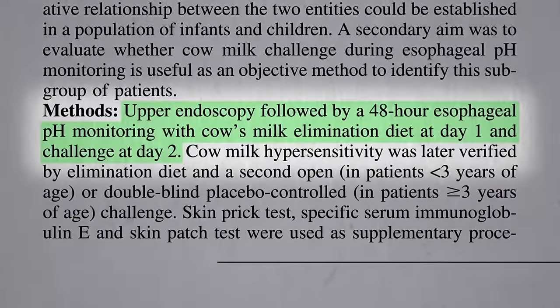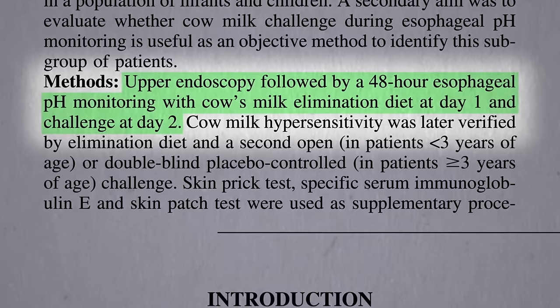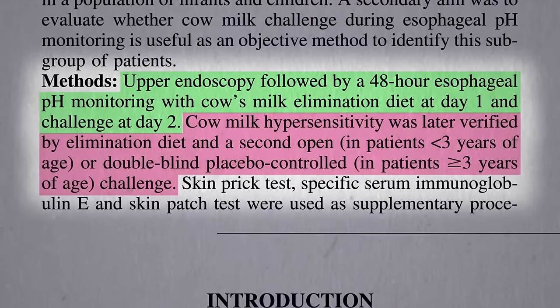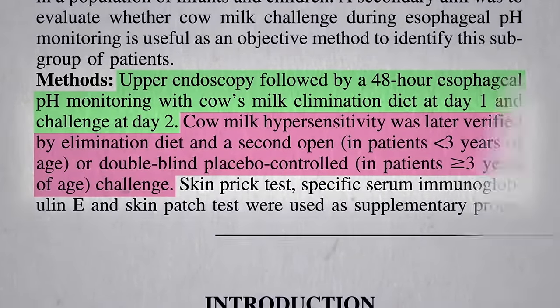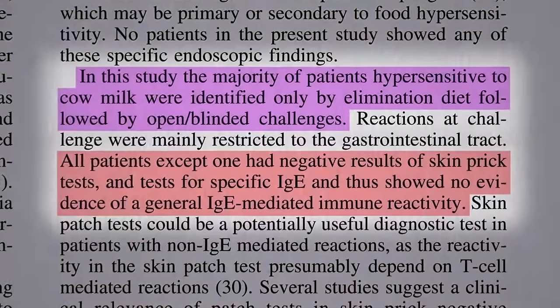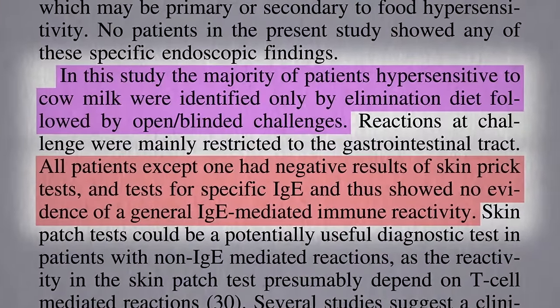They did endoscopies, measured the acid gurgling up before and after milk, and then verified by repeating milk exposure with double-blind, placebo-controlled challenges when necessary. Yet all but one of the children proven to have this adverse reaction to dairy tested negative on allergy tests.